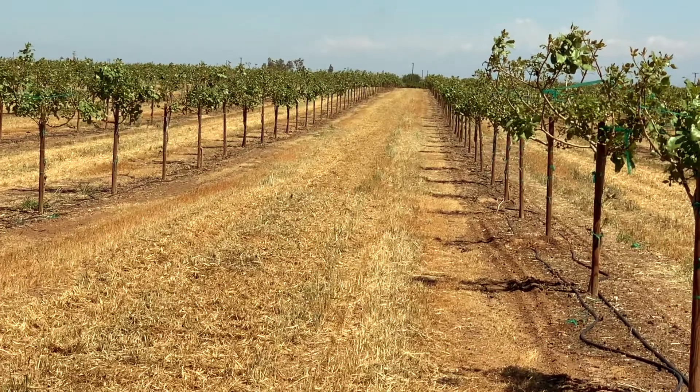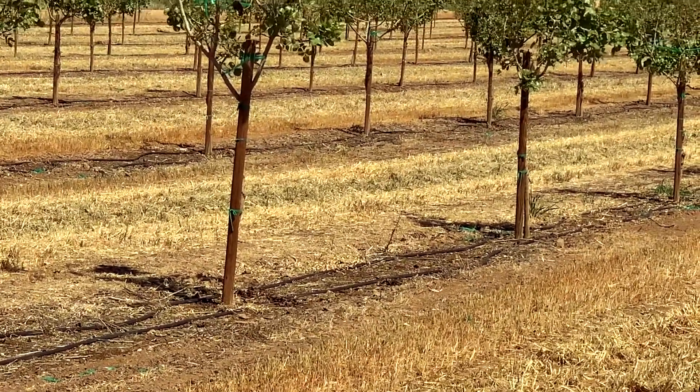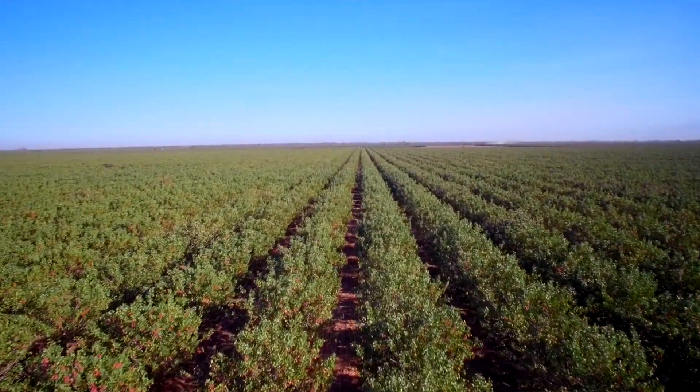Cover crops are an ideal and cost-effective method of improving organic matter, productivity, and microbiology in the soil. All of this reduces the use of pesticides and speaks to our family's passion of learning from nature. Our commitment to sustainability runs deep.